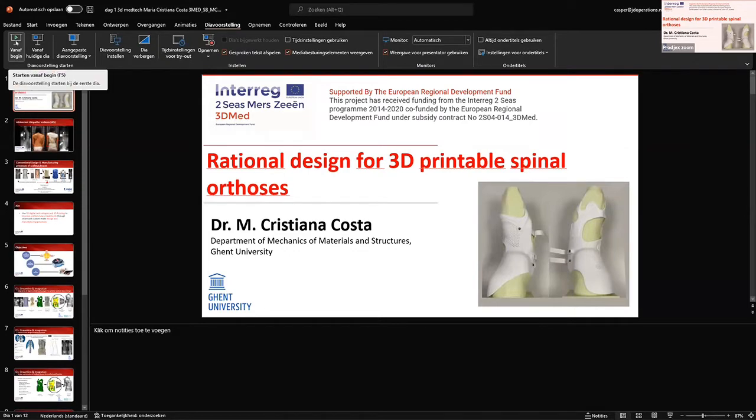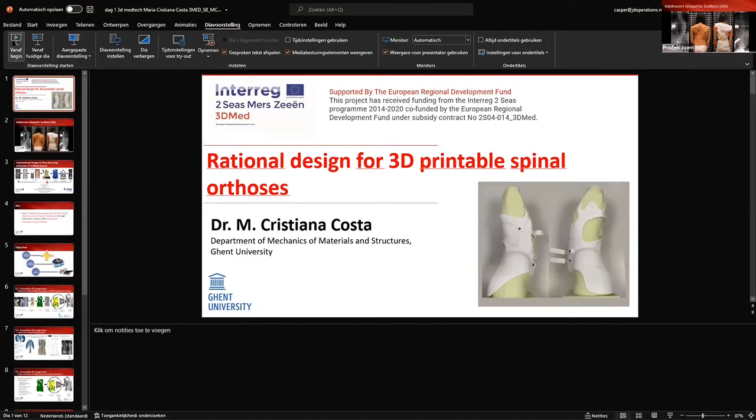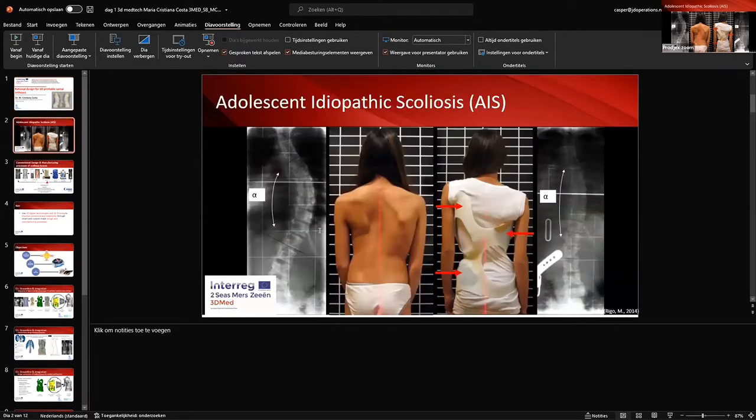First I will introduce you to scoliosis braces — what are these devices and what are they used for. Scoliosis braces are orthotic devices that are used for the treatment of adolescents with idiopathic scoliosis. These are adolescent patients between the age of 10 and 18 years old who present a lateral deformation in the spine that is most visible from the frontal plane. X-ray images are taken as a means to assess and diagnose these patients and also to assess the degree of spinal deformation.